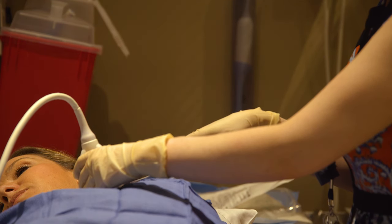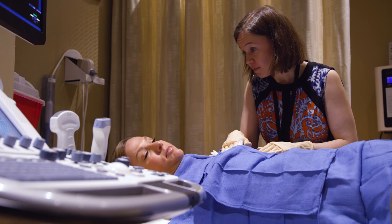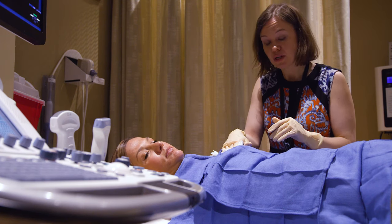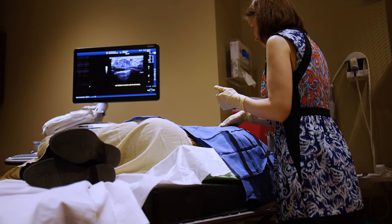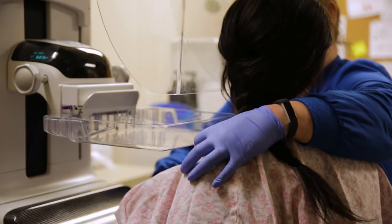Then we generally put a little clip in the breast — a little piece of titanium, maybe two millimeters — just to mark where we were. Once the clip is in, we're done. Everything comes out of the breast, we hold pressure for a couple minutes, and then the woman gets a gentle mammogram just to make sure that clip is in the area we expect.